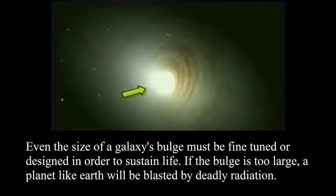Our galaxy and other galaxies have a bulge, and this bulge must also be perfectly designed in order to sustain life. If this bulge is too large or too small — just like other galaxies which have a smaller or much larger bulge — any planet would be blasted by deadly radiation. So our galaxy has a bulge that is fine-tuned to sustain life.